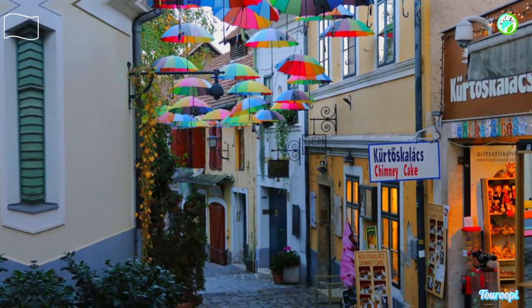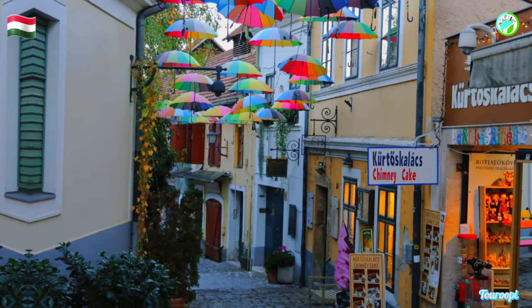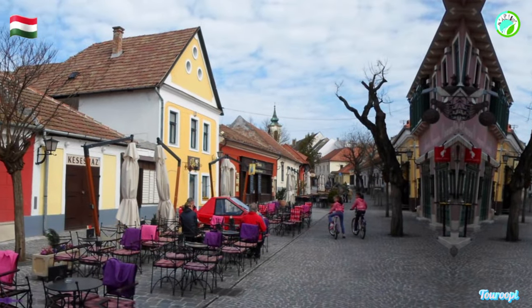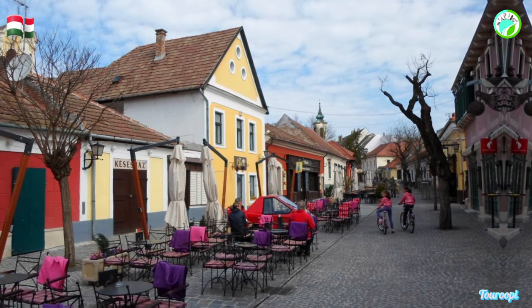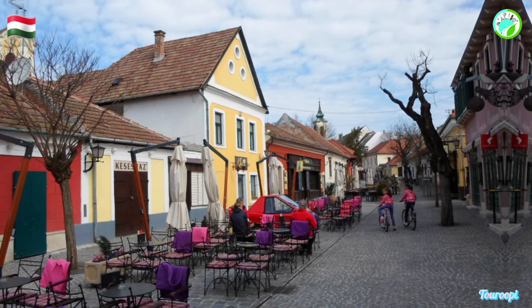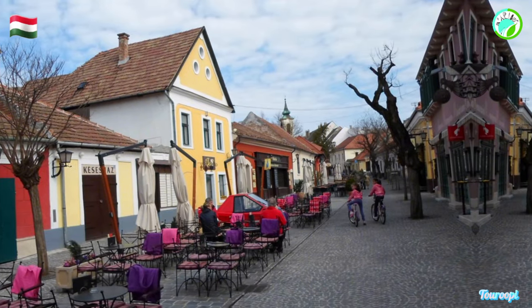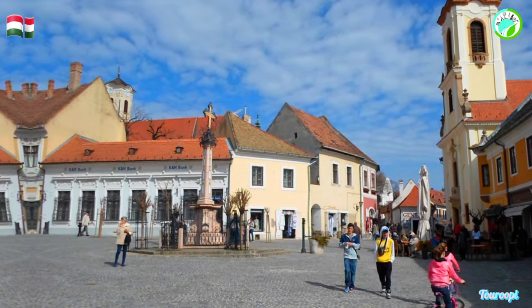Centandra, a delightful town situated on the banks of the Danube River just a short distance from Budapest, is a charming escape that captivates visitors with its artistic spirit, colorful architecture, and relaxed atmosphere. Renowned for its artistic heritage, cobbled streets, and vibrant cultural scene, Centandra offers a picturesque journey into Hungary's creative and historical tapestry.